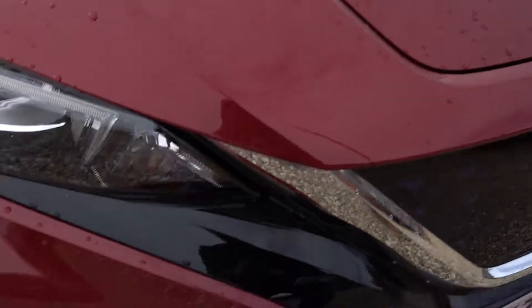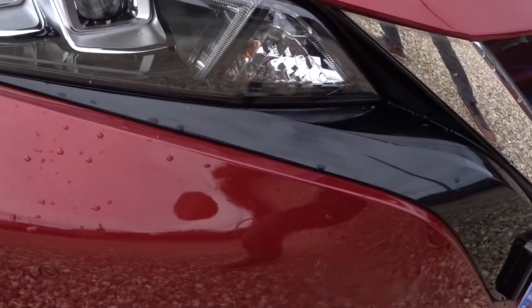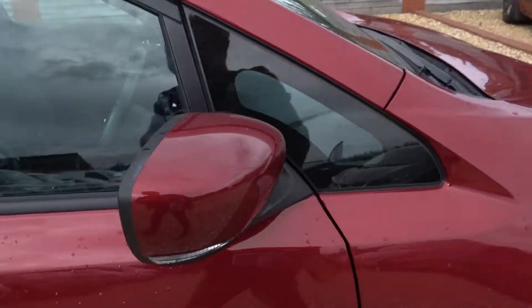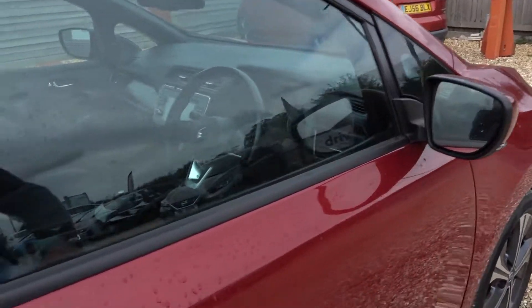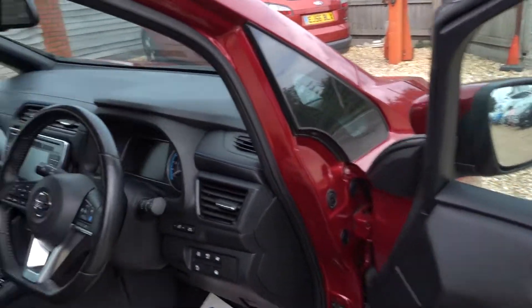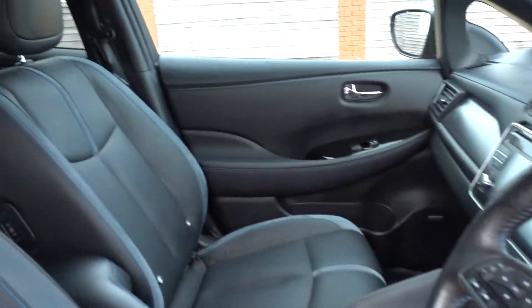I'm sure there's the odd stone chip on the bonnet and the bumper as well. Yeah, there's a little cluster of chips up there — nothing major or untoward. So yeah, there's a number of minor little bits and bobs on the outside. In reality, the bulk of those are going to be gone by the time you've given this car a good valet.